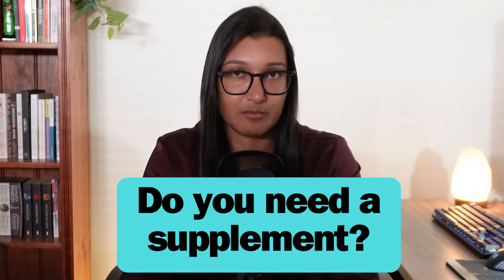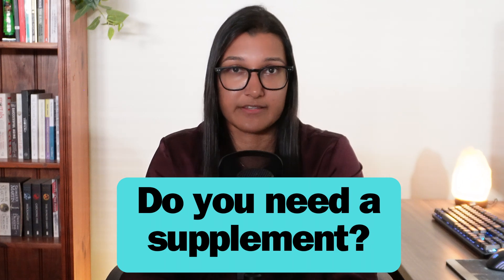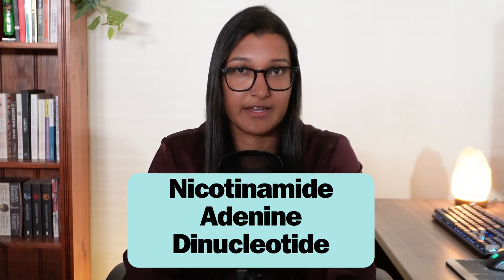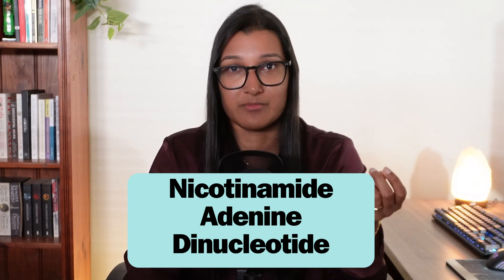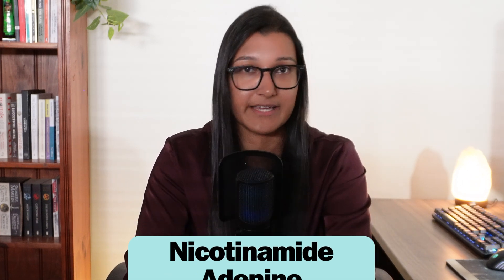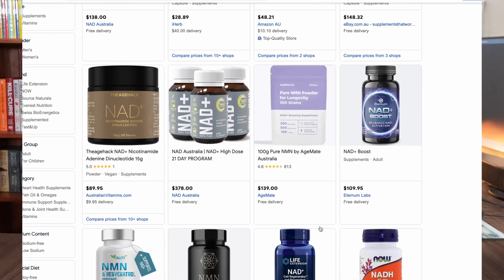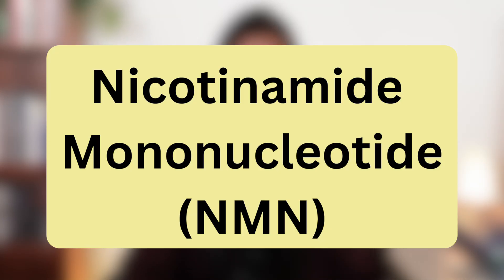NAD levels decline with age, so we need to address whether we should supplement it. I really struggled to find proper research that used actual NAD as the supplement. NAD stands for nicotinamide adenine dinucleotide, and that would be the ingredient listed in any supplement claiming to be a NAD product. These supplements aren't hard to find online, but when you look at the research it's all unclear — we haven't proved much efficacy, so there isn't much proof they actually work. I am skeptical about NAD-specific supplements. What there is slightly more evidence for is supplementing with NAD precursors — something that will turn into NAD — and this is where NMN comes in.